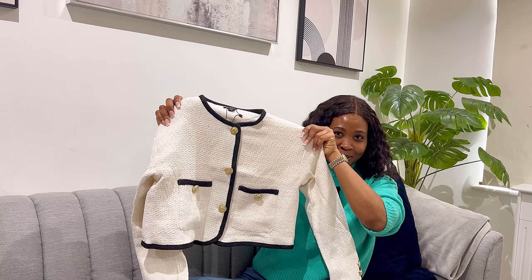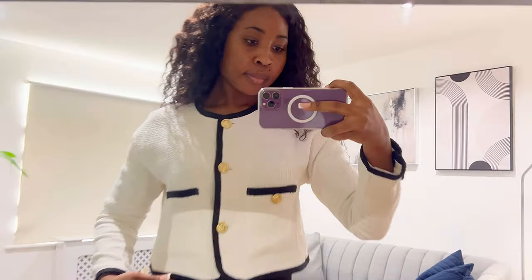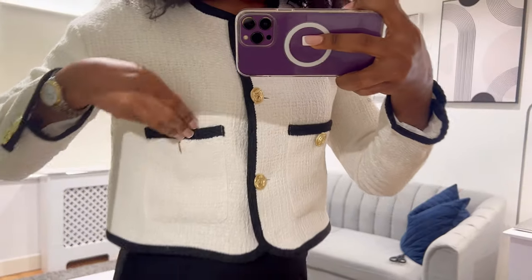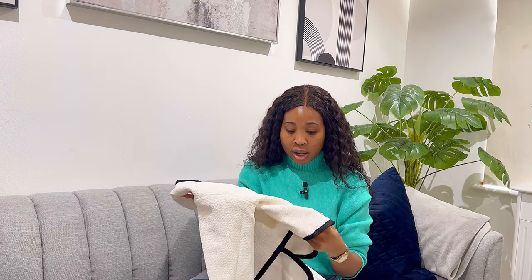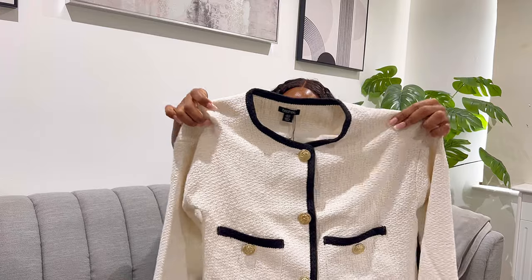Tell me this is not giving Chanel dupe! Oh my days, I am so in love — this is so beautiful, even more beautiful in person than I saw online. A moment for this jacket, please. This is such a stunning jacket — I'm not joking, I'm not overhyping it. It is so beautiful. The material, the quality — it's in this tweed design and the buttons, oh my gosh, the buttons are absolutely stunning. You might not get the full gist of the jacket while I'm holding it, but I'll definitely try it on so you can see how it looks and how it sits on me.